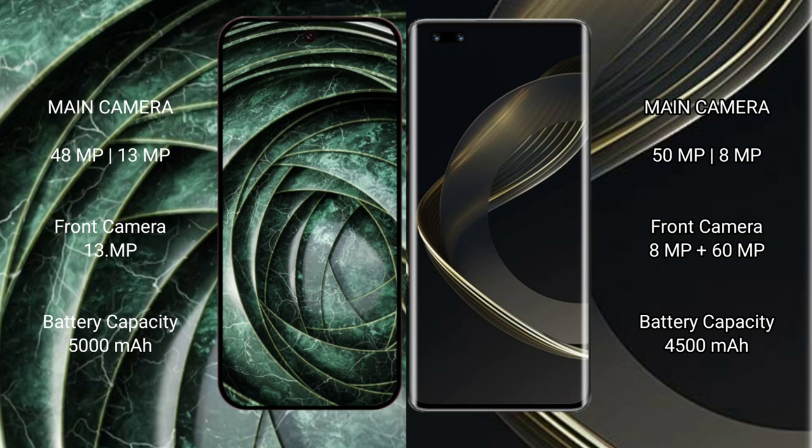Google Pixel 9a has a rear dual camera setup of 48MP plus 13MP, and a front camera of 13MP.